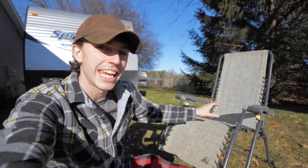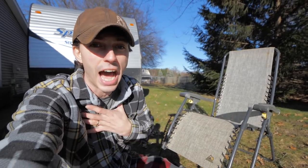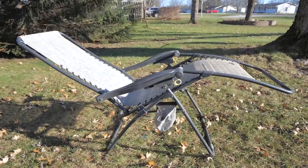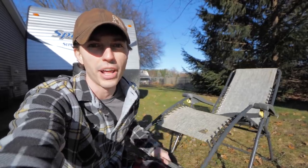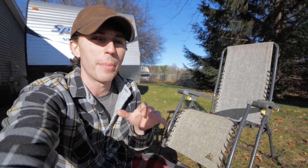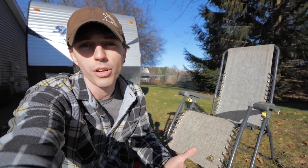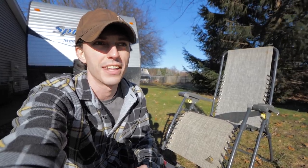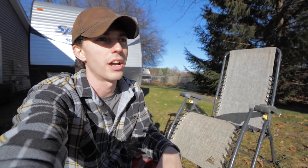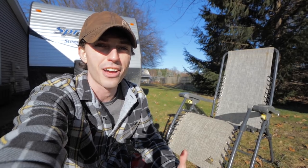Another excellent gift idea is a zero gravity chair. These are the most comfortable types of camping chairs I've ever sat in because they recline all the way back, and you can lock it into place easily so it won't accidentally slip on you. I love zero gravity chairs. They do take up a little more space than other types of camping chairs and they're quite a bit more expensive than cheap canvas chairs — these cost about $80 each, so about $160 for two — but they are awesome.